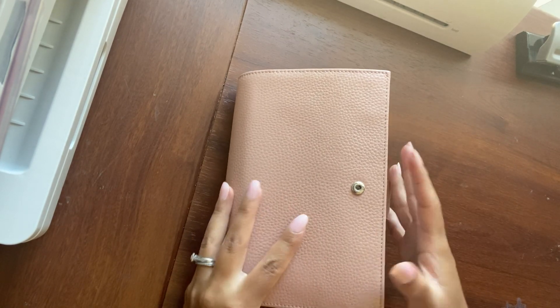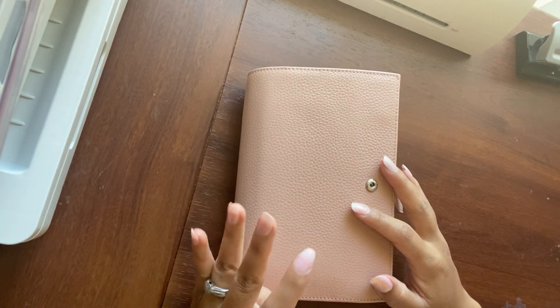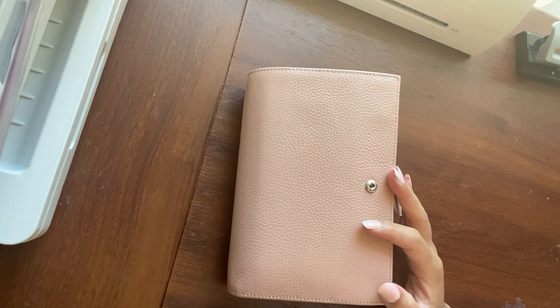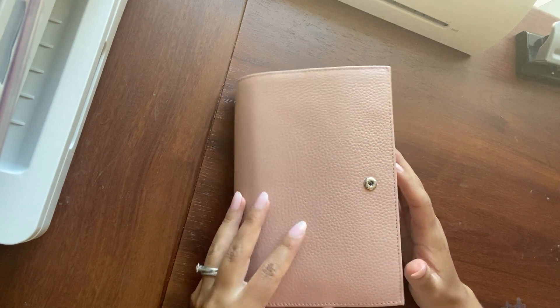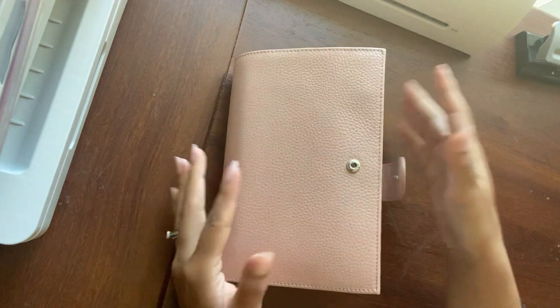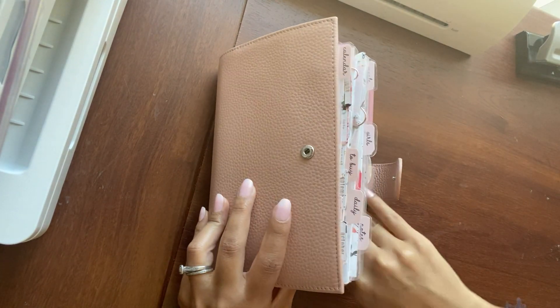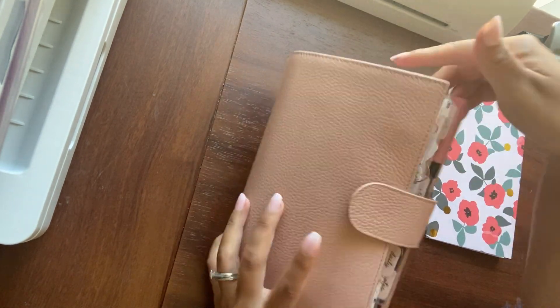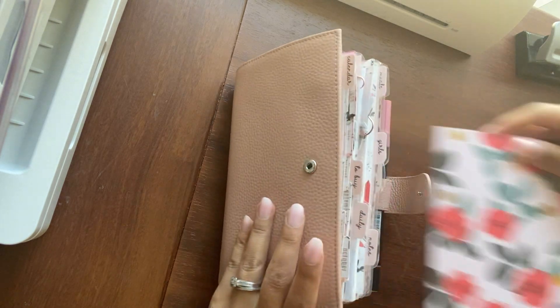Hey you guys, I'm just going to film a really quick updated flip through. I've been in this for a month now. This is my Moterm personal rings in the pebble pink. It is very thick and I cannot close it. That's because of this notebook — otherwise I can close it. It's very chunky.